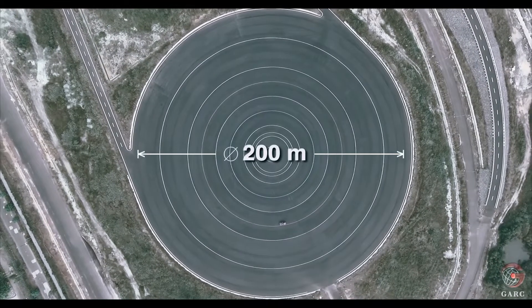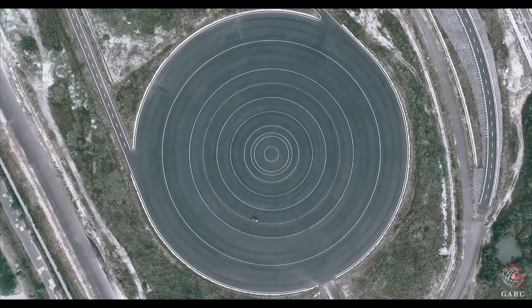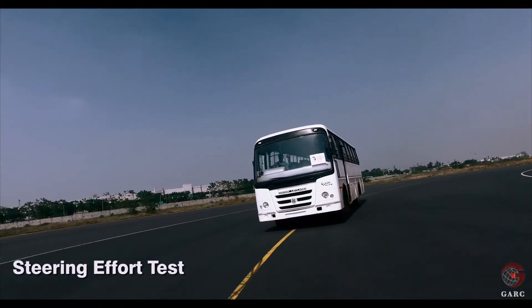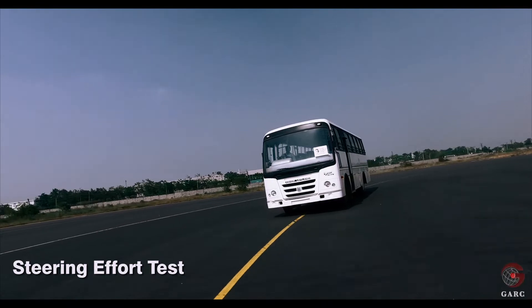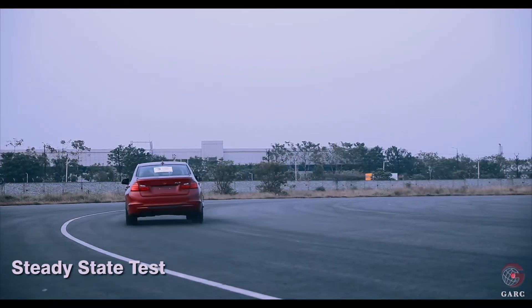The steering pad has a diameter of 200 meter with marked circles of radii from 5.2 meter, 12.5 meter, 15 meter, 20 meter, 30 meter, 40 meter, 50 meter, 60 meter, and 80 meter. Some of the tests performed on this track include the steering effort test, steady state test, and ESP rollover protection test.